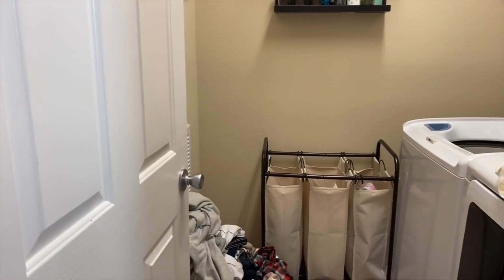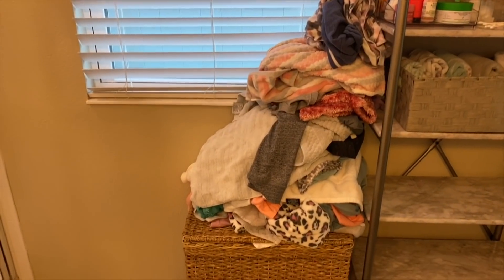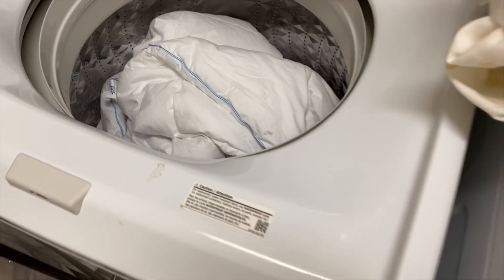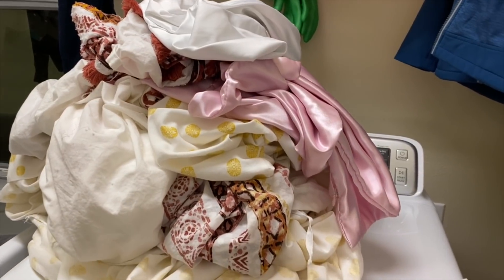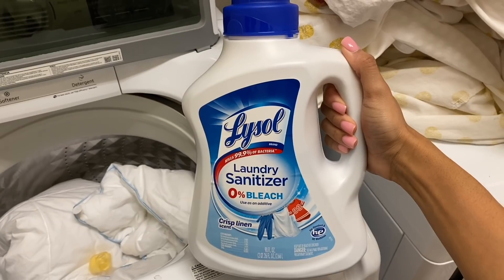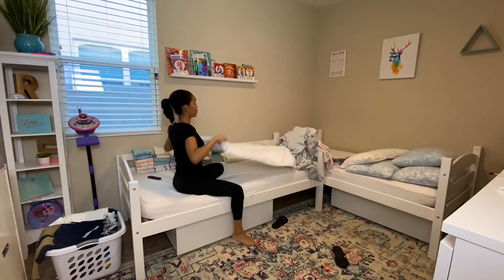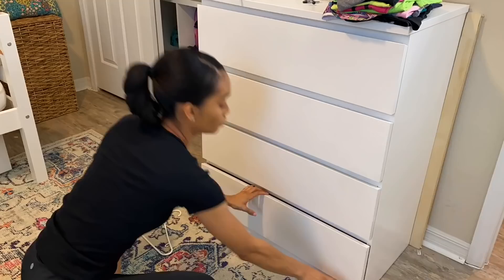Hey guys, welcome back to my channel and thank you so much for coming back for another motivational cleaning video. Today I'm sharing my updated laundry routine. One of my New Year's resolutions was to do laundry more often to avoid having to spend so much time doing it all at once. In this video I'm washing all the clothing, bedding, and linens, showing my settings and products, using my new steamer for the first time on the kids' uniforms, and of course folding. If you enjoy motivational cleaning videos like this, be sure to subscribe so you won't miss future uploads.